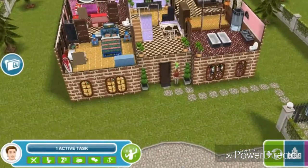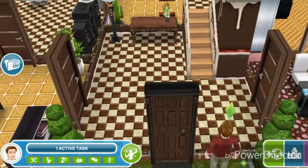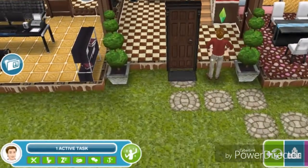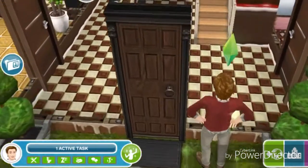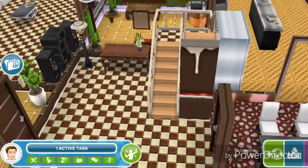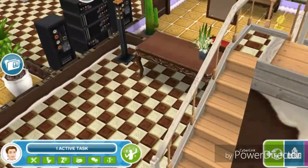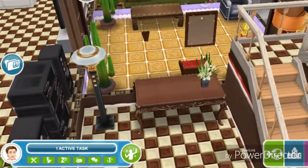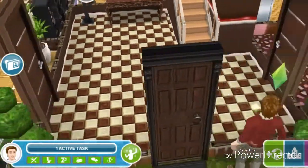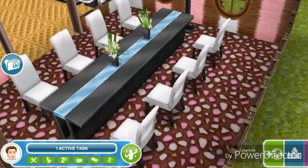If we go down to the inside of the house, most of the furniture, flooring, and walls are candy or gingerbread themed. This is the front entrance — it just has stairs to the second floor, a desk right here with a flower, and a really nice lamp.